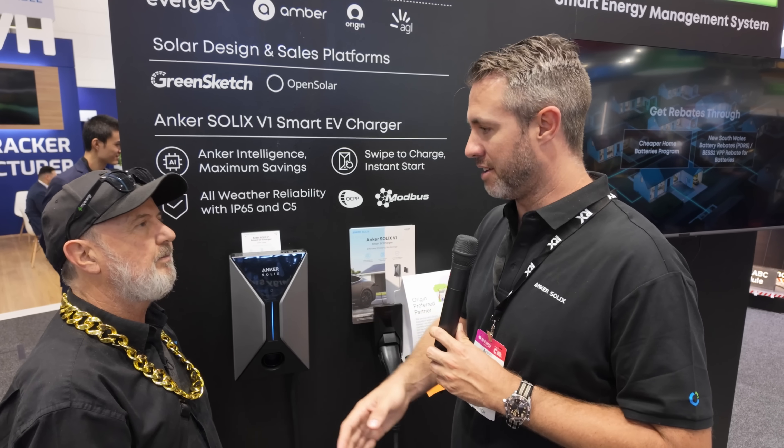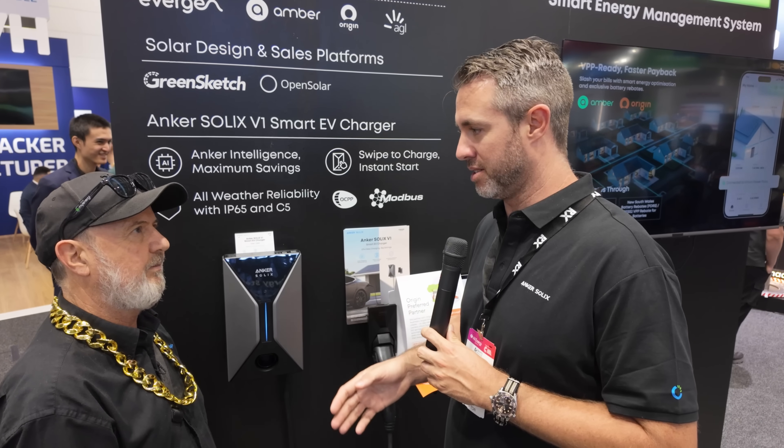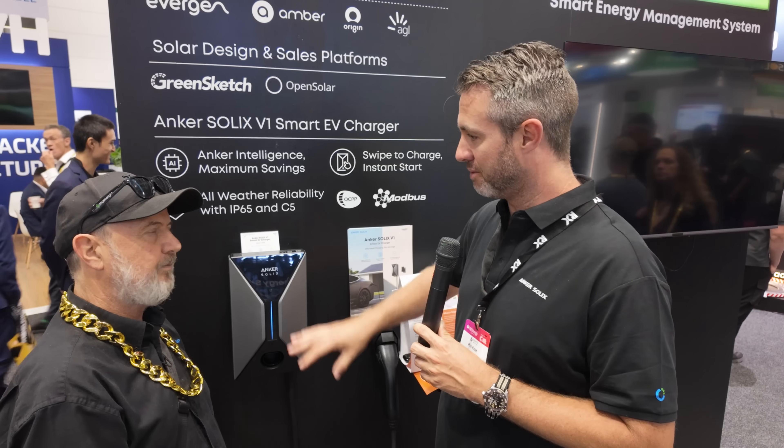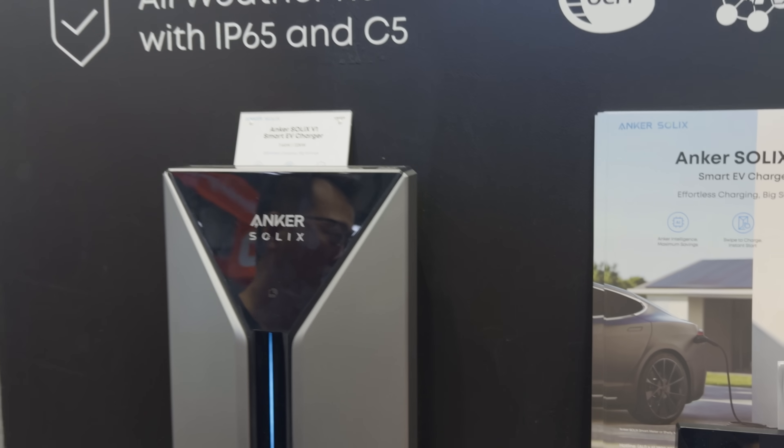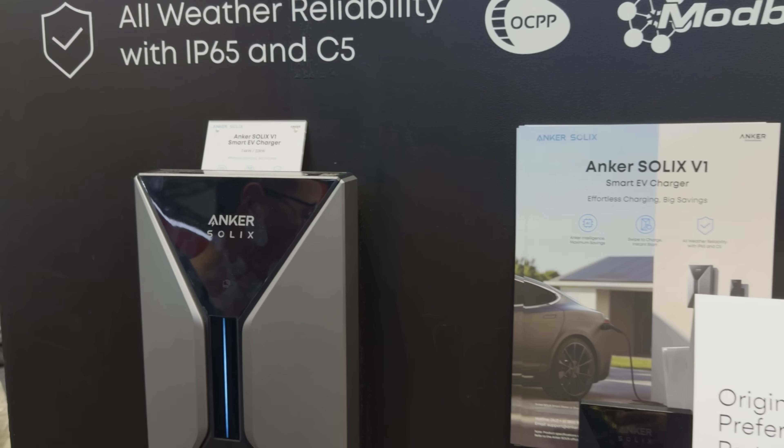This is our single-phase version — 7.4 kilowatt output, plenty of juice to get that EV topped up for most family usage. We also have the three-phase version, the 22 kilowatt charger. Looks the same, feels the same, just a really nice form and function. It'll end up on the same app as the battery and the inverter, so you're going to be able to do a lot of things built in there.